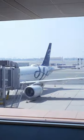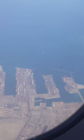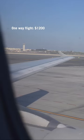So first up, how do you get here? I flew from New York City to Bahrain and it took two flights, about 24 hours to get here, and cost me $1,200 one way.